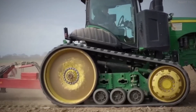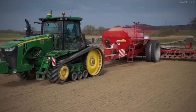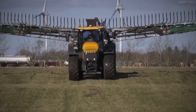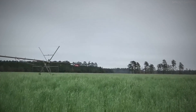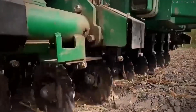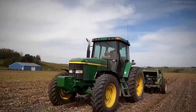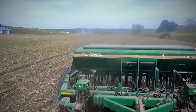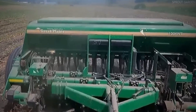Modern combine harvesters are equipped with cutting-edge technology that maximizes efficiency and yield. AI-powered sensors continuously monitor crop conditions, adjusting the harvester's settings in real-time for optimal performance. GPS navigation and auto-steering ensure straight, even rows, reducing overlap and increasing efficiency. Yield mapping systems provide data on productivity across different field sections, helping farmers refine their planting strategies for future seasons. Additionally, variable speed adjustments allow combine harvesters to adapt to changing field conditions automatically — slowing down for denser or wetter rye, and speeding up for dry, uniform fields — significantly reducing human error and increasing overall productivity.